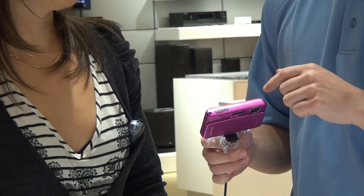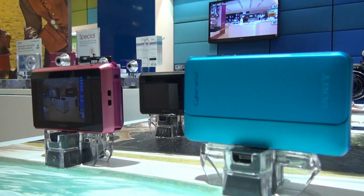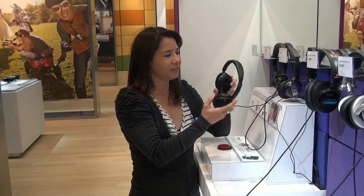It has a touch screen and pretty much everything you'd want. We've also got some noise-reducing headphones — awesome for flights and travel. These ones right here are the MDR-NC500D.